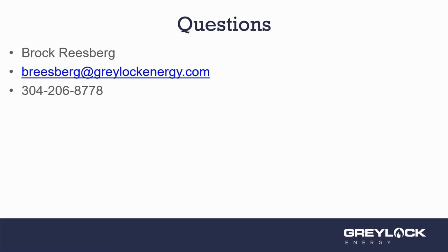Locally, WVU has a bachelor's in natural gas and petroleum, and Marietta College in Ohio also has a bachelor's degree in petroleum engineering. A lot of the people I work with are locals from West Virginia and Ohio who went to those schools.